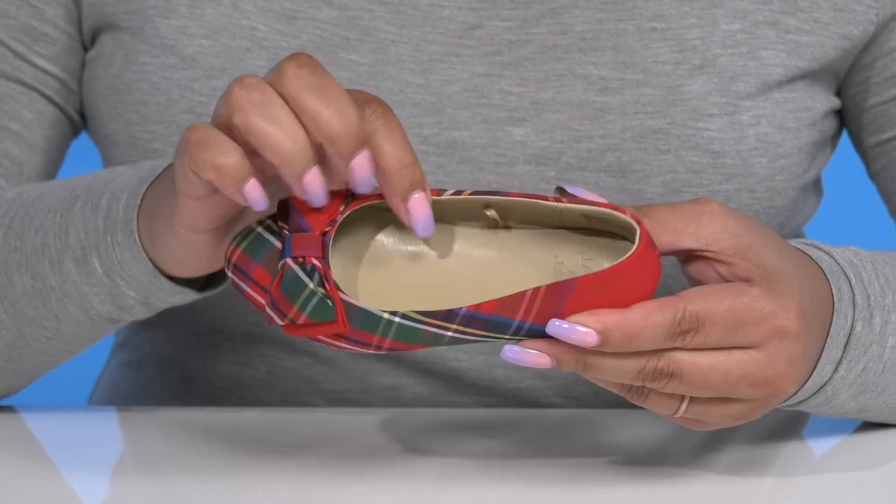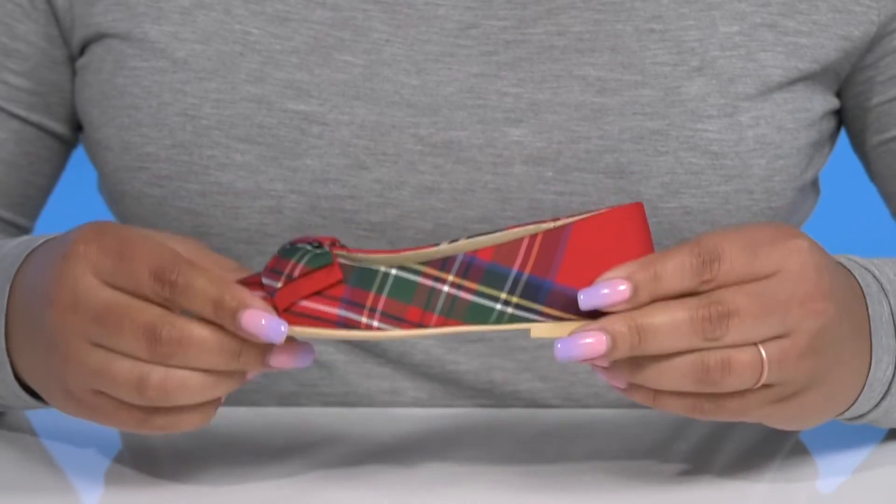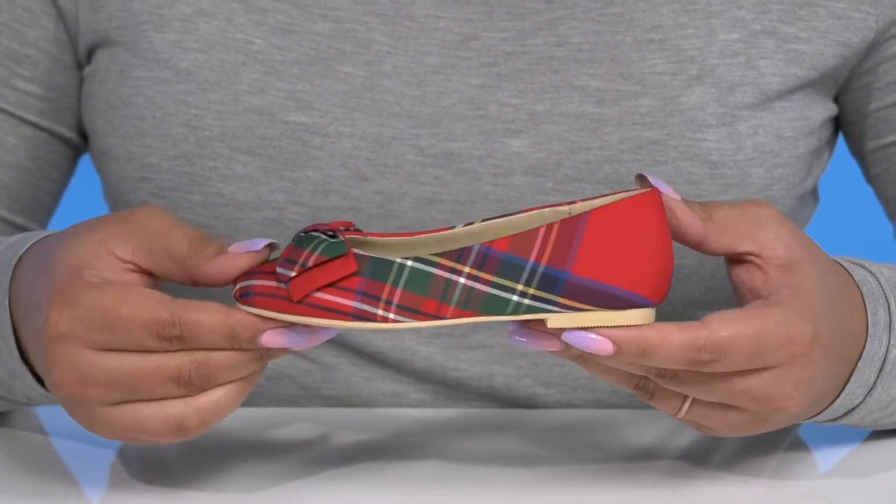Inside, there is a synthetic lining with a cushioned footbed to keep them comfortable all day. They're very lightweight with a sturdy and durable build, and it's all on top of a textured synthetic outsole.